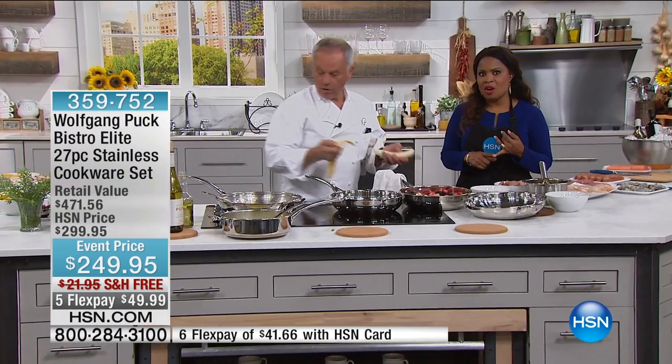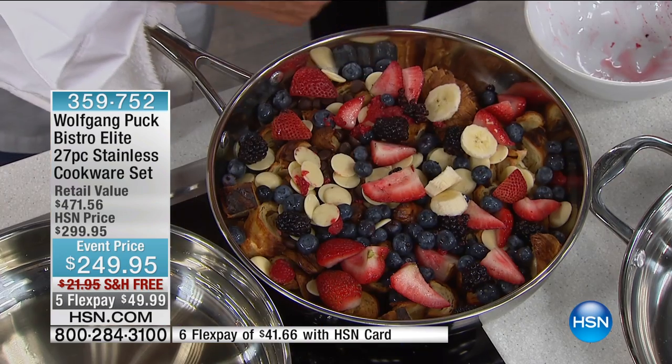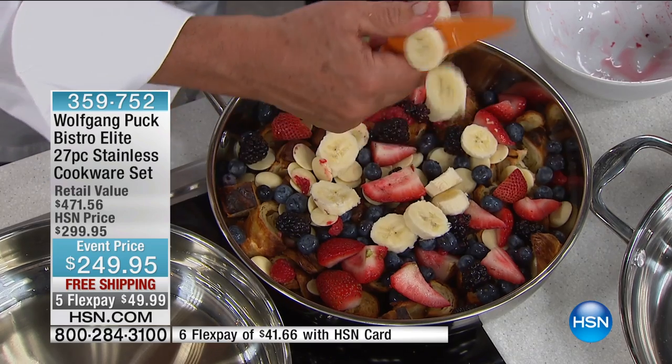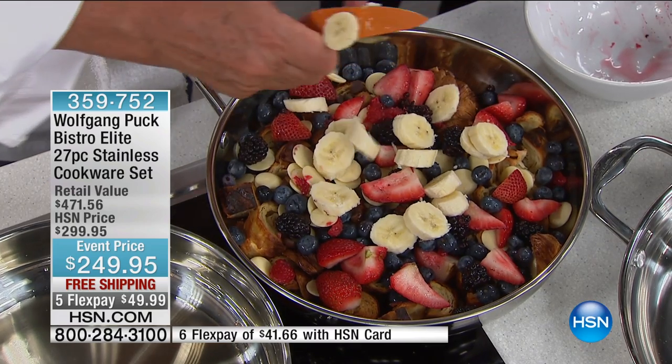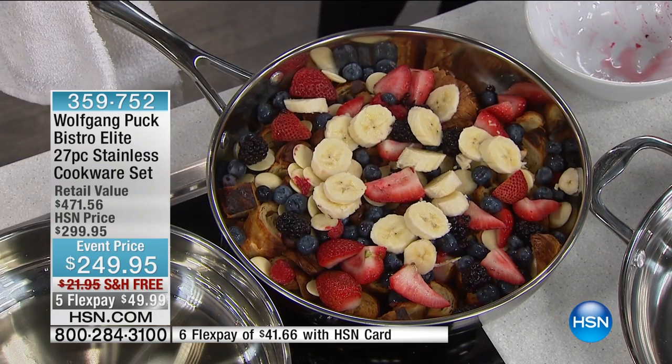By the way, my producer did the math — you're saving over $220 off the HSN price. This set is unbelievable. We're going to be going to our phone lines in a moment, but I want you to see what the chef is doing. Look at that. If you have not made his bread pudding, you have not lived. It is the most unbelievable thing in the world.